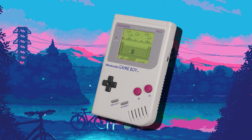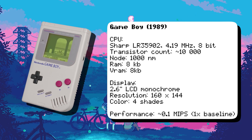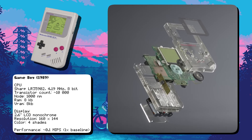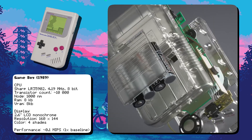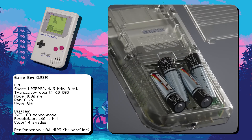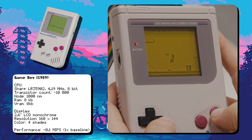Our journey begins in 1989 with the Nintendo Game Boy. This 8-bit handheld was powered by a custom Sharp LR35902 CPU running at 4.19 MHz. The Game Boy's CPU was based on the Z-Log Z80 architecture, but with custom modifications to optimize it for gaming. The Game Boy's power consumption was incredibly low, allowing it to run for up to 30 hours on just four AA batteries, a feat unmatched by its competitors.